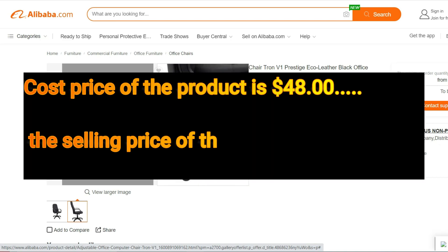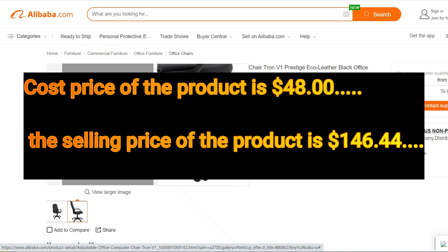Cost price of the product is $48, whereas the selling price of the product is $146.44.